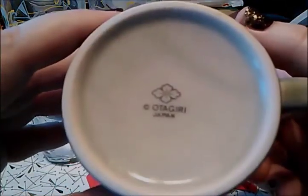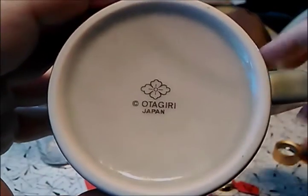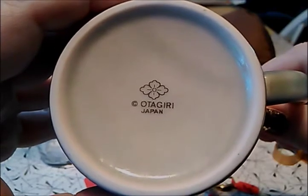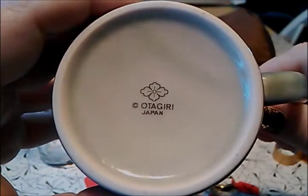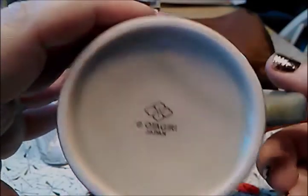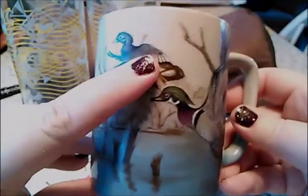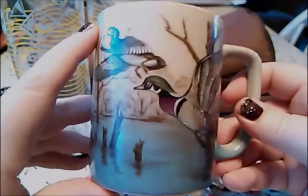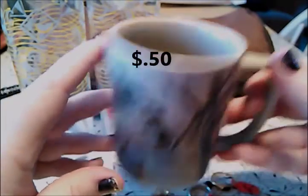The reason I picked it up is I recognized the name on the bottom of it — Otagiri, made in Japan. I recognize this from when I first started reselling. I was watching YouTube videos on things people resold, and they said if you see these cups, pick them up — they resell for high value. I didn't find this specific cup when I did the comp in the store, but I found other ones with ducks going anywhere from $10 to $25, and I only paid 50 cents for it.